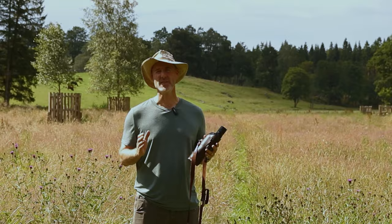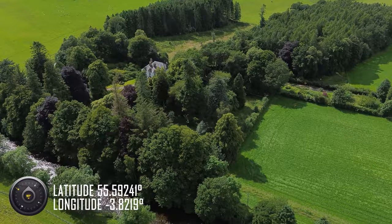Hello there, my name is David and you join me here at one of the meadows that we've got at Merlindale in the Scottish Borders. In this video you'll learn a little bit about what flowers you might find in a northern hay meadow.